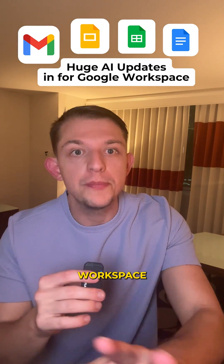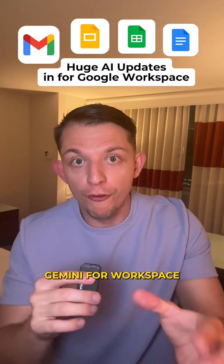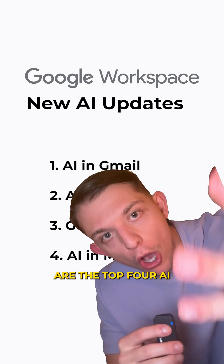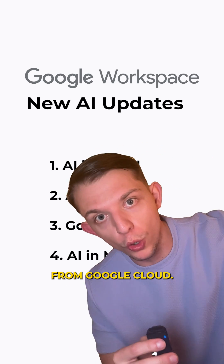These AI updates to Google Workspace are insane. Gemini for Workspace is bringing crazy powerful tools to level up your productivity, and these are the top four AI announcements from Google Cloud Next.